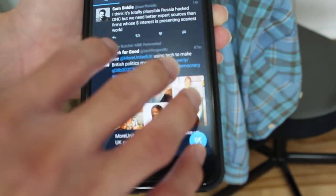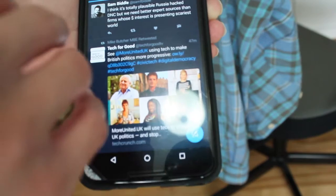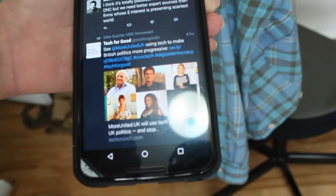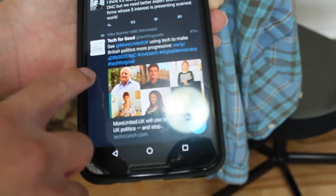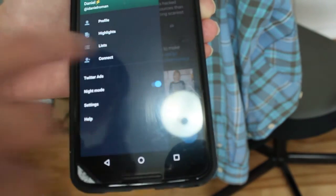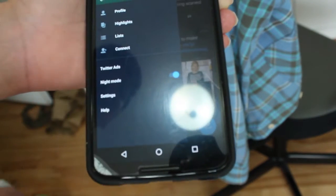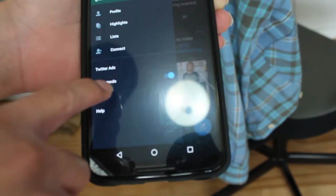This has been in beta for a while. I remember testing it a while back, but then it just disappeared on an update, and now it has finally returned officially. When you get the update, you just slide from left to right, and there it is — night mode.